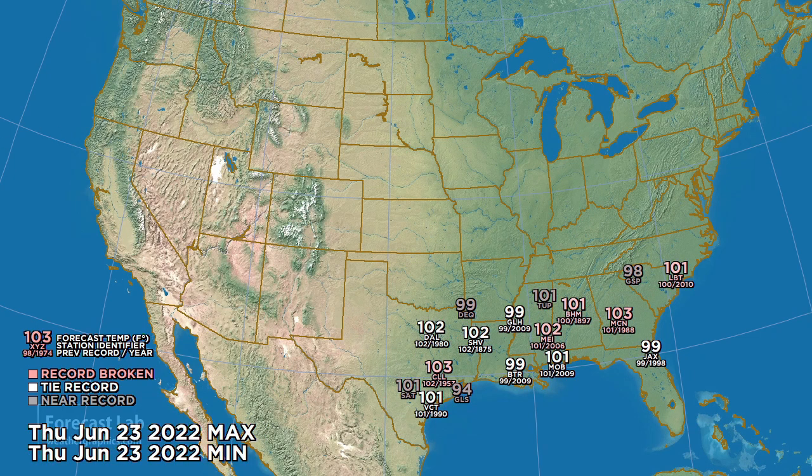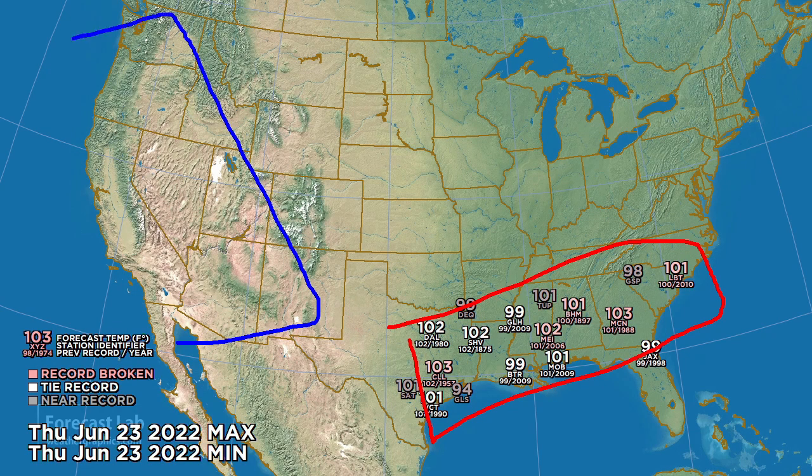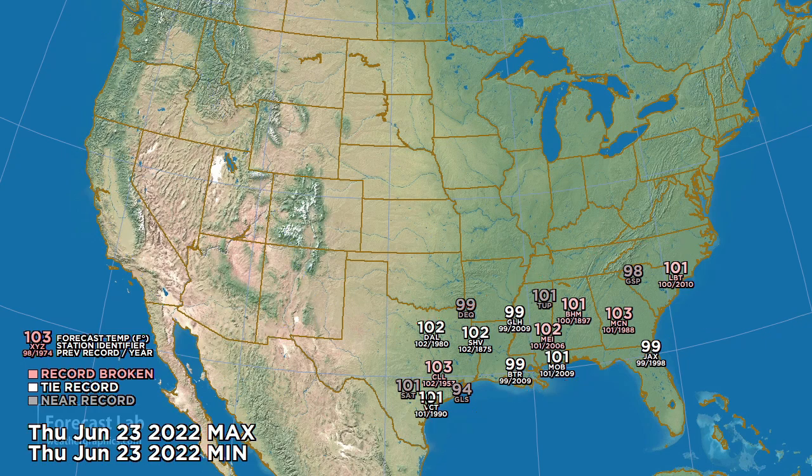For next Thursday, six days from now, looks like 100s all the way from Texas to the Carolinas. Really glad we're not seeing that heat out west — temperatures on the cool side for that part of the country.